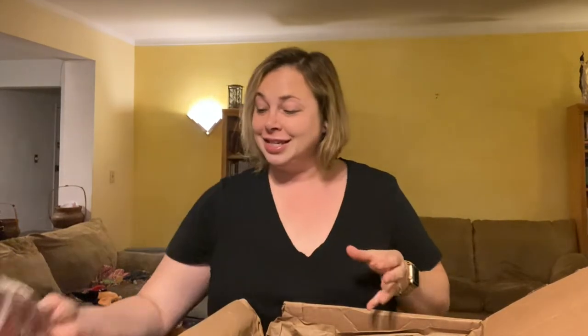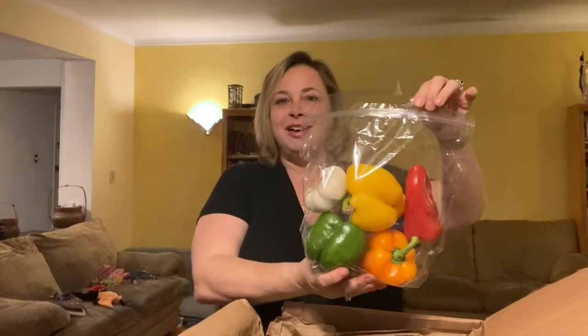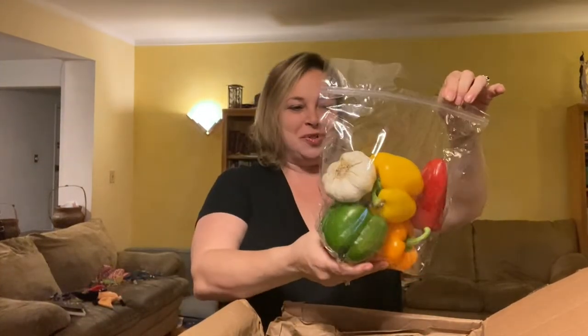Red grapes, peppers and garlic — oh, this is gonna be good. I think some shrimp fajitas might be in our midst this weekend.